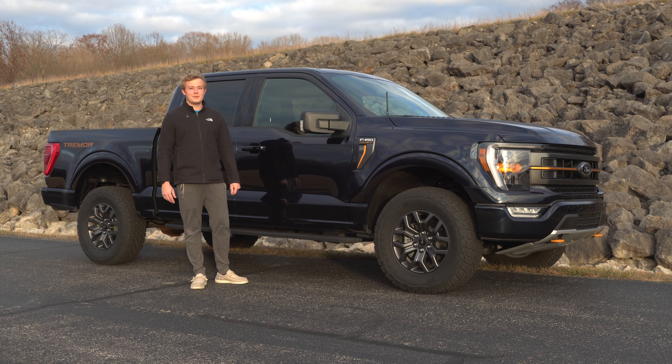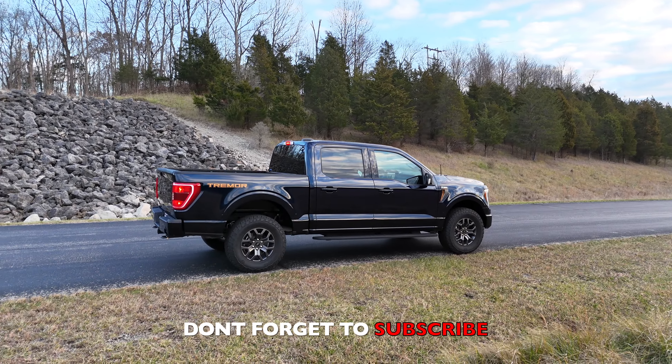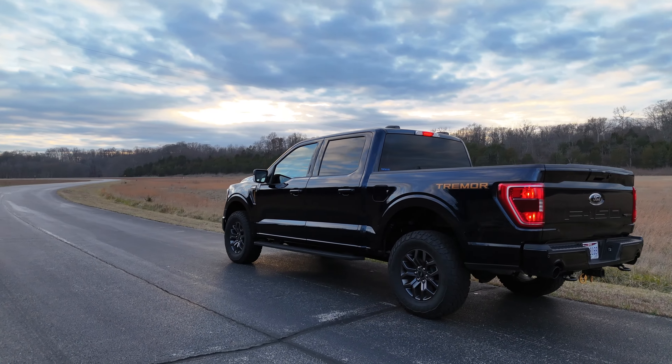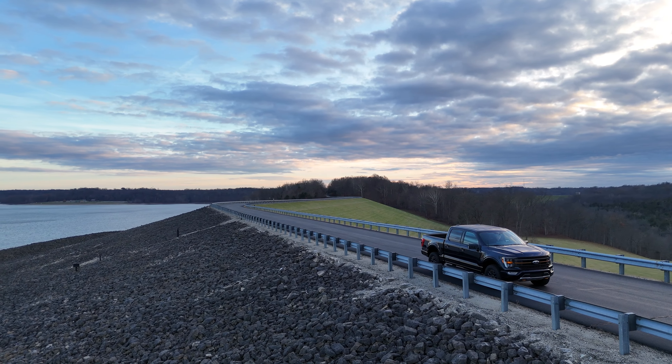I just wanted to share that part of the app — I think it's super cool. These are some of the options you can do with the Ford Pass app and why Ford is the best for this feature: it's free and the app works great. We haven't had any issues with it. Appreciate you guys checking it out — thanks for watching and we'll see you in the next one.